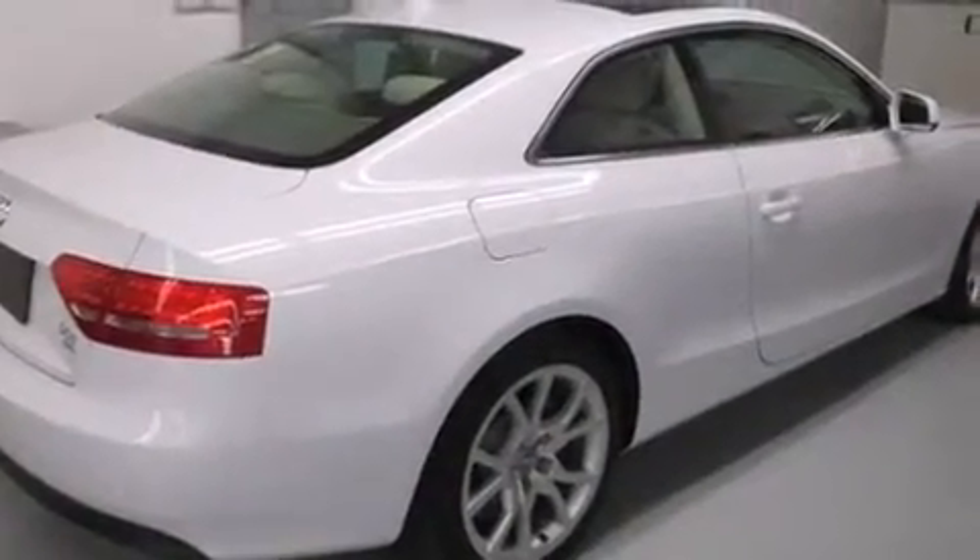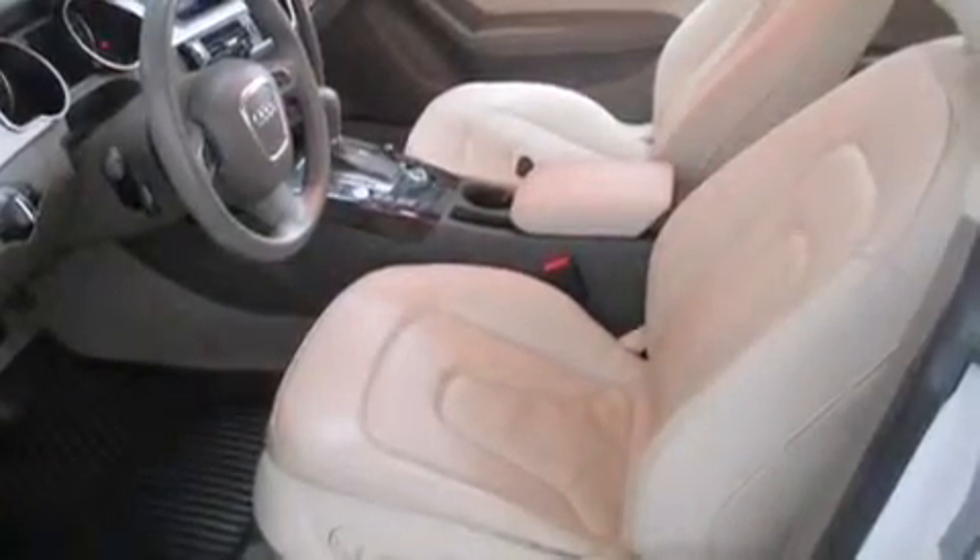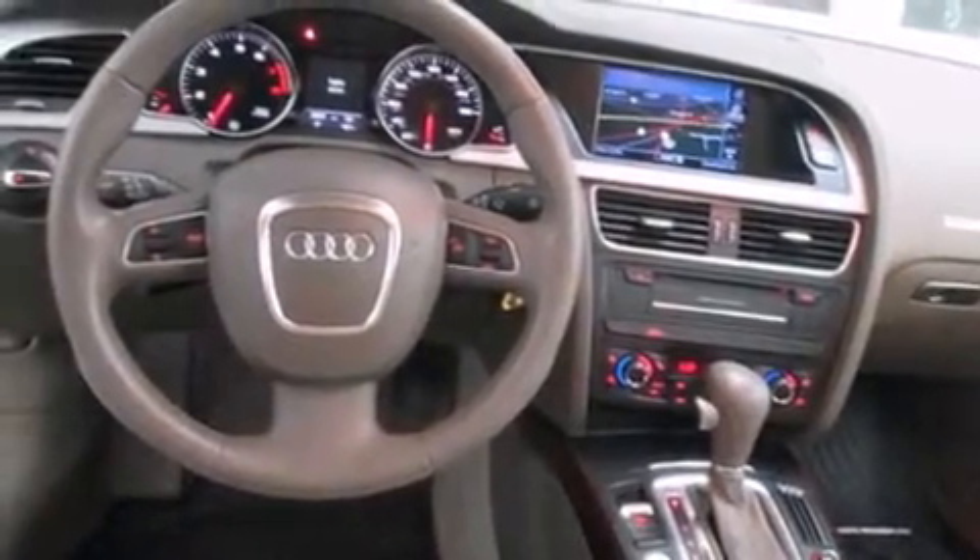It includes power seats, leather upholstery, one-touch window functionality, a trip computer, front fog lights, power door mirrors and heated door mirrors, and remote keyless entry.